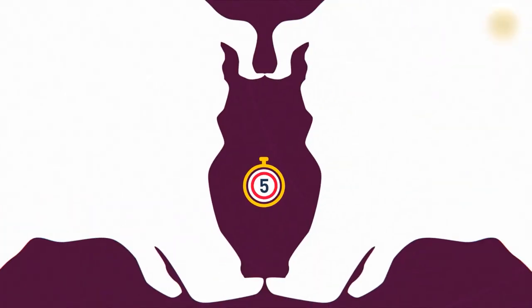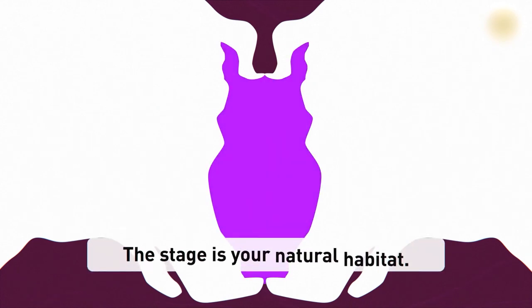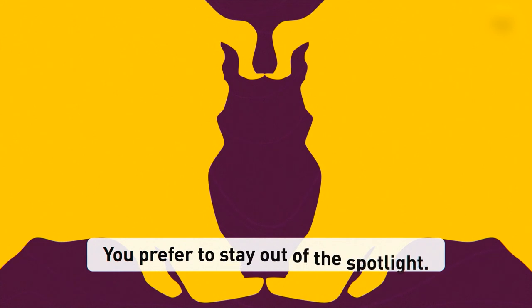How about this one? If it looks like an owl to you, the stage is your natural habitat. You probably sing, dance, act, or just tell funny stories everyone enjoys. When you're in a big group of people, you get bored and upset if you can't have everyone's attention. If you clearly see two pigs here, you prefer to stay out of the spotlight. You're creative too, but in your own quiet way. You don't like to share too much personal information with others, but you always gladly help people who want to be in the spotlight — from backstage.